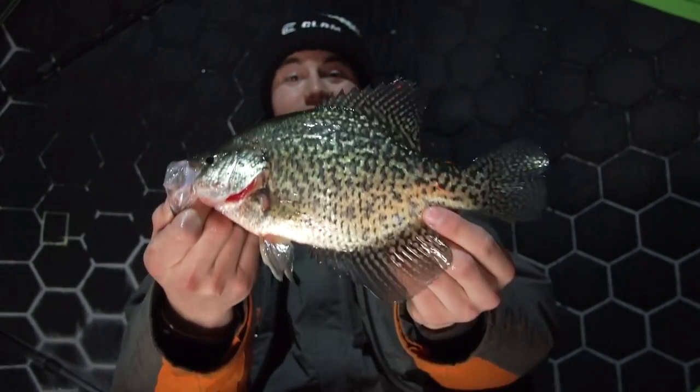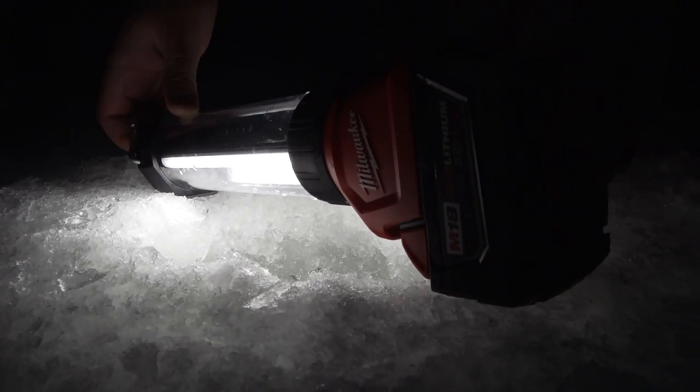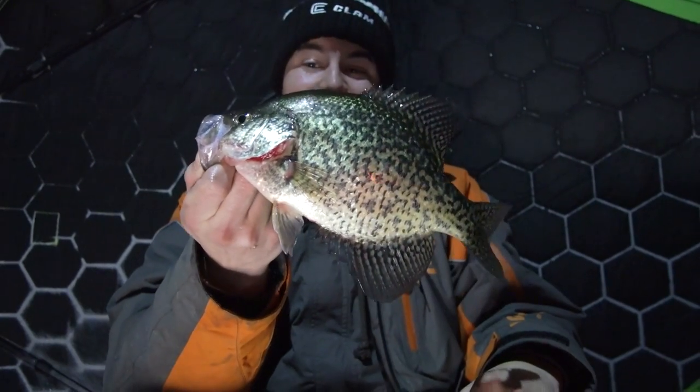Look at that awesome crappie. If you haven't used a light for nighttime crappie fishing you've got to give it a shot — if it's legal where you're fishing. It is a total game changer because you're creating structure where there's none and keeping fish under your hole the whole time.